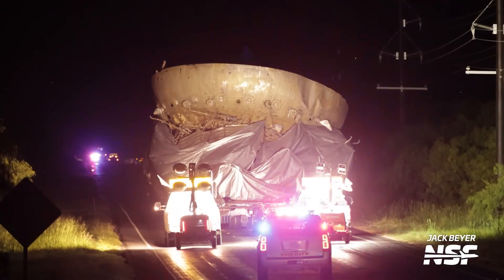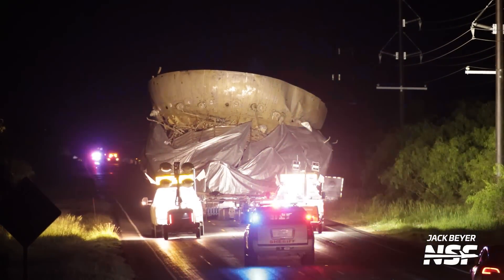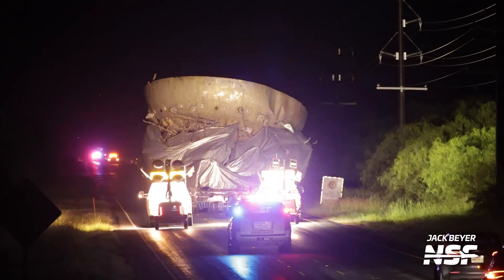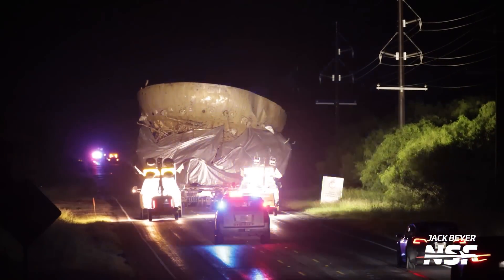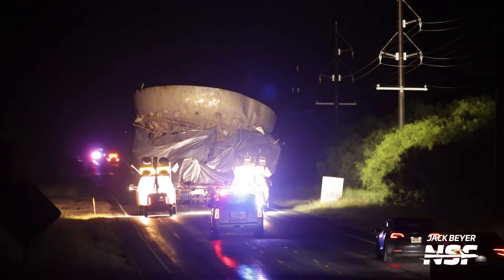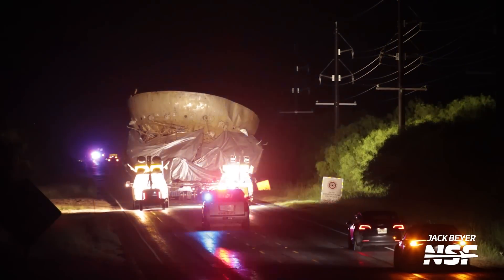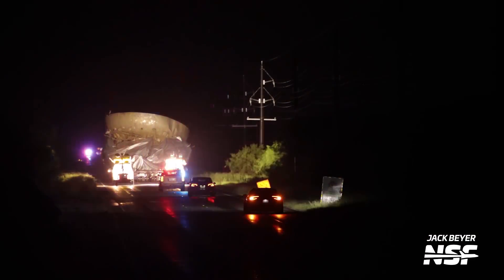It wasn't the remains of Booster 11 — it was actually an unidentified floating object. Anything can be a UFO if you're bad at identifying flying objects. It's the aft dome of the booster that ended up out in the Gulf. Very cool to catch that.